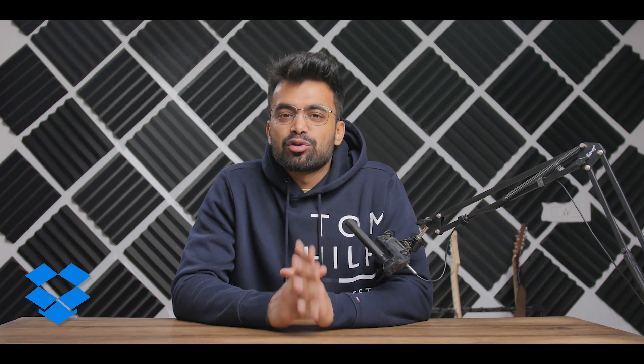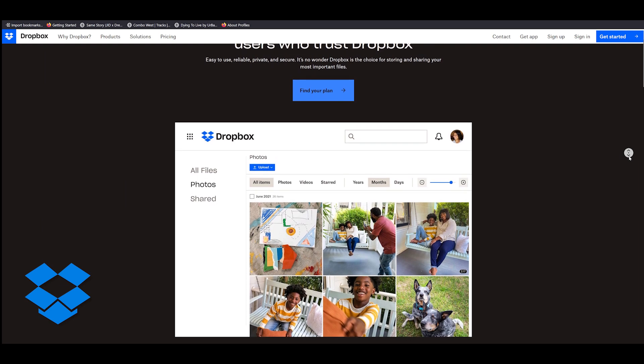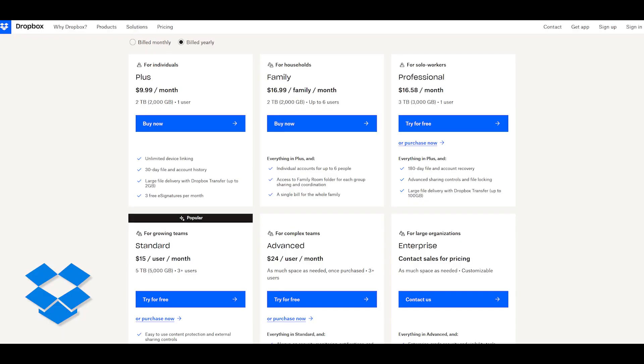One feature I love about Dropbox is selective file syncing, which lets you choose to keep a file online, locally, or both. As Dropbox is quite mature, they have a very refined user experience and a simply great UI. They also offer a 30-day file recovery feature, so if you ever get stuck you can revert files back.